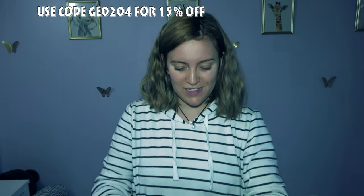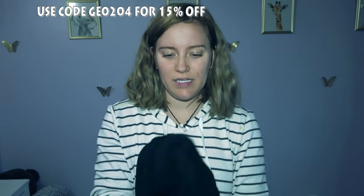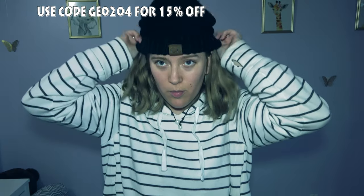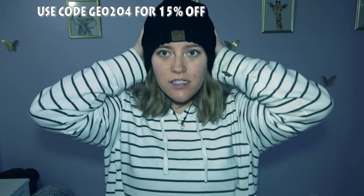First up is this black beanie. It has the CC logo but it's not that obvious. I only have one beanie and I've had it since high school, so I needed a new one. I like it.